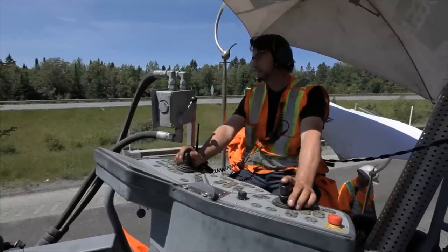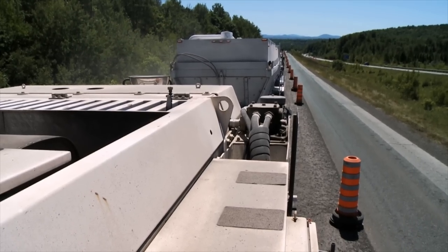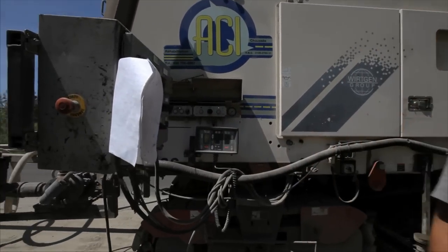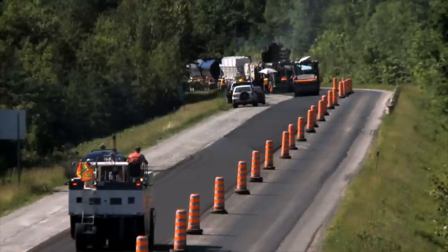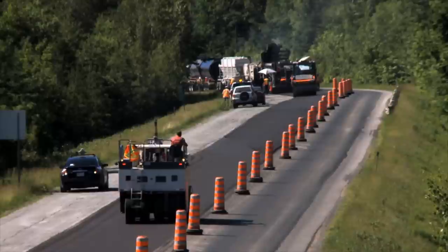Ingenuity, know-how, and perseverance on the part of ACI's personnel, supported by the quality and reliability of work and group's state-of-the-art equipment, have led to a new way of doing things. A new, safer and economical way of working, with fewer environmental and social impacts.